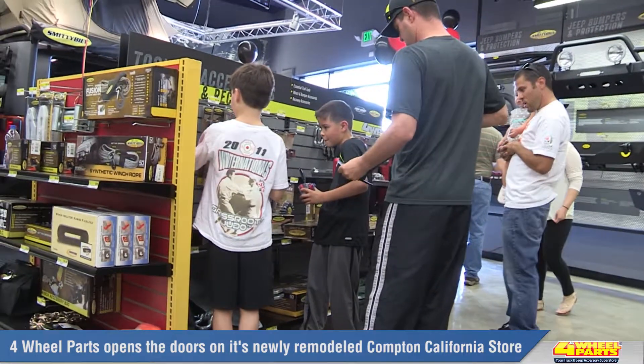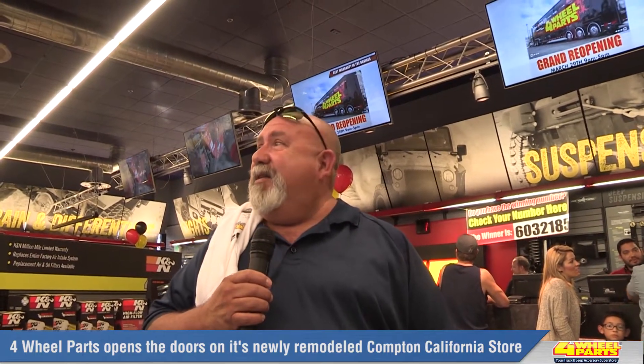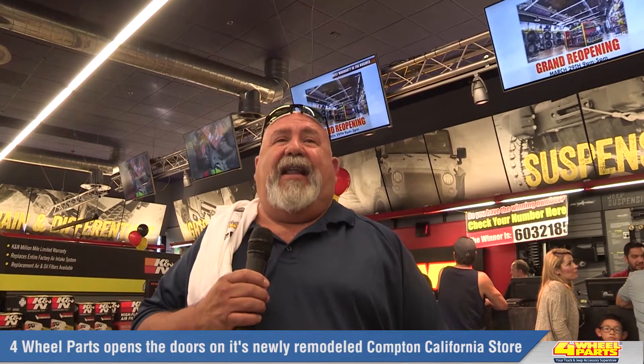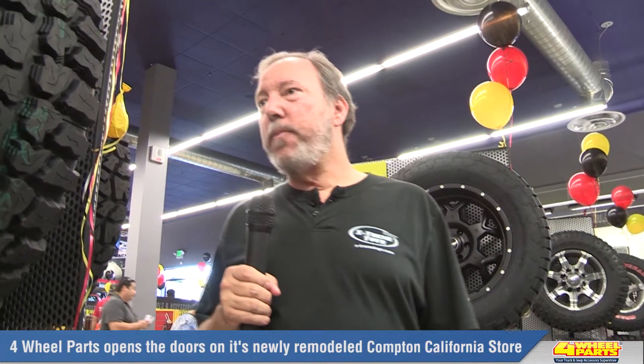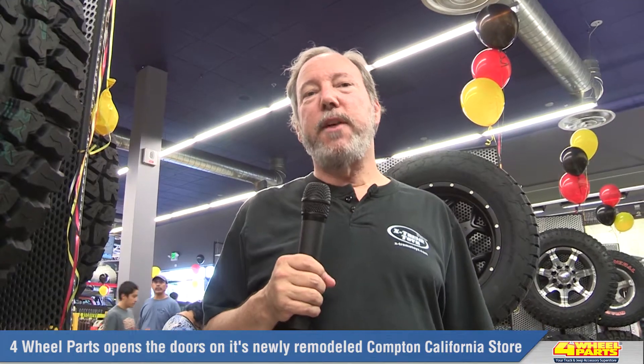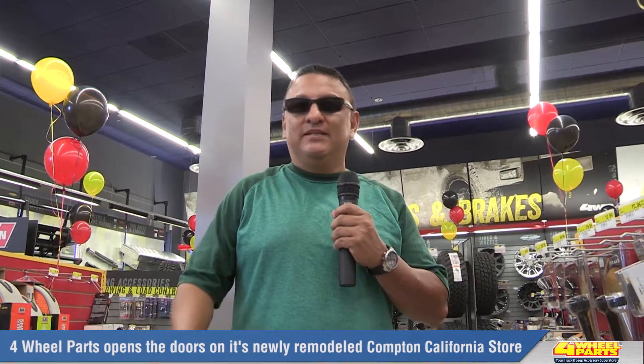Just listen to what some of our customers thought of the new store design. It looks pretty cool. The place is really nice — they've redone it, so I like it. Excellent — everything looks excellent. A lot of parts, everything looks great. I think the design is great. It's a nice open layout, but yet there's probably more stuff in here than there used to be. A lot of room, everything's out in the open — I get a chance to see everything I need.